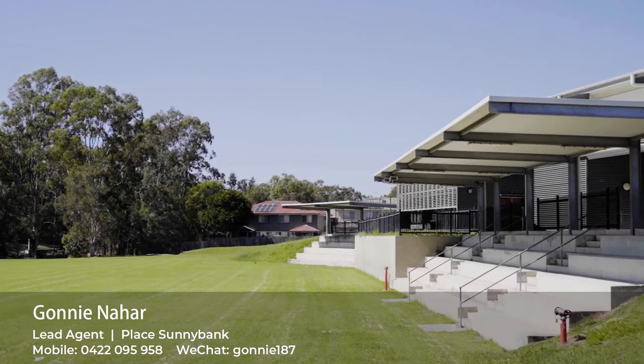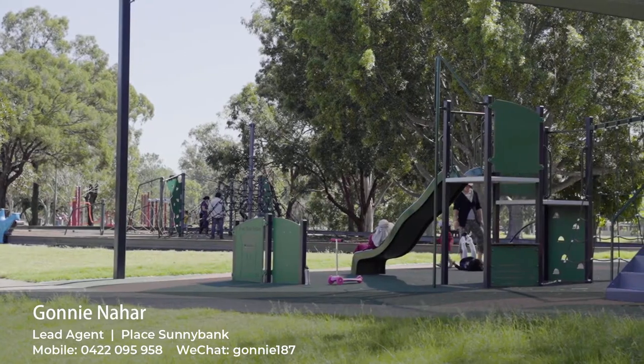Number one: location. This property is 500 meters away from St. Stephen School, public transport route 130, and close to all the parks.